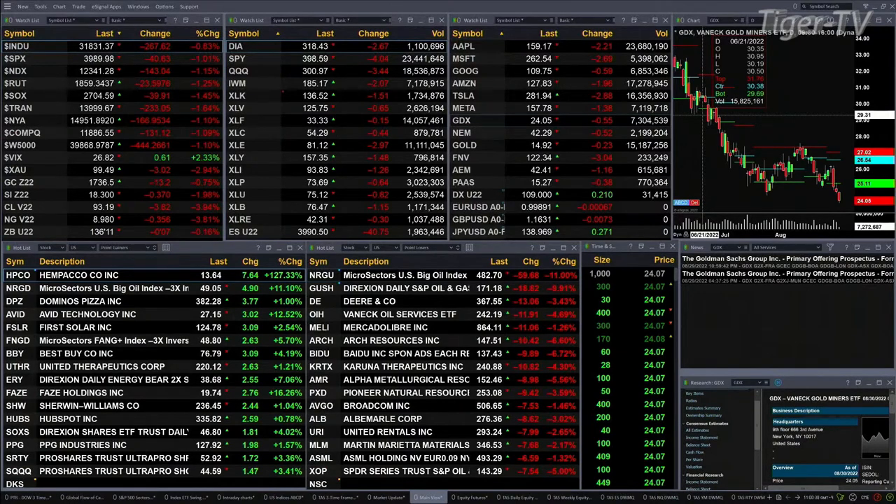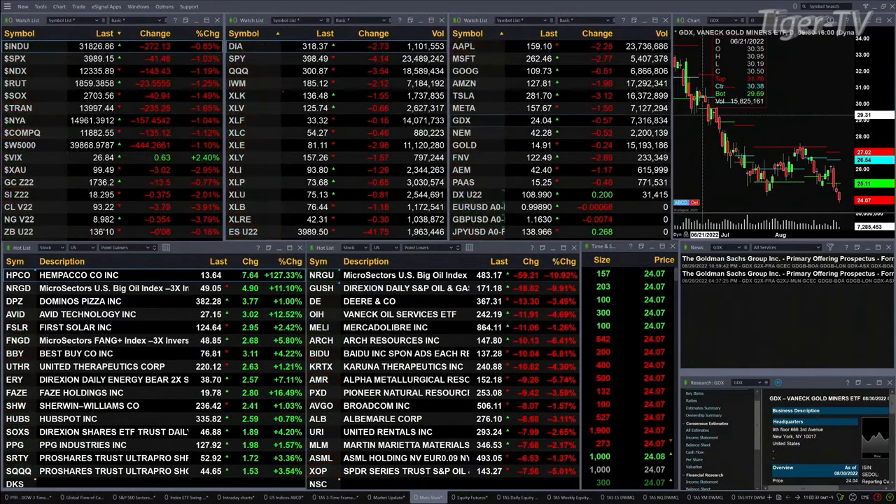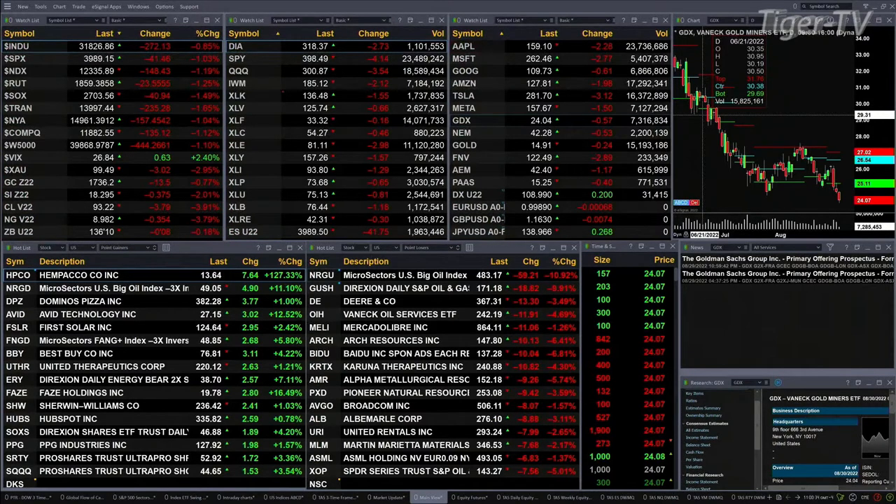Spot volatility is trading well above its 50-day exponential moving average, out at 26.84. Gold is back 13 bucks at 7.36. Silver is off 37 cents at 18.29. Lightweight crude back 3.75, trading at 93.27. Natural gas off 36 cents. Basically everything is trading to the downside. Let's go try to figure out what all that means.